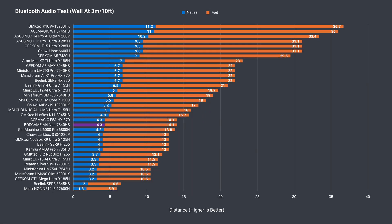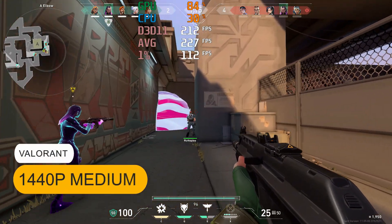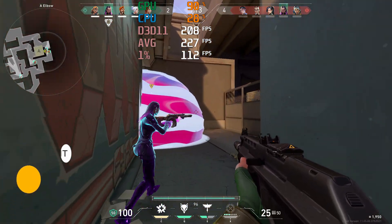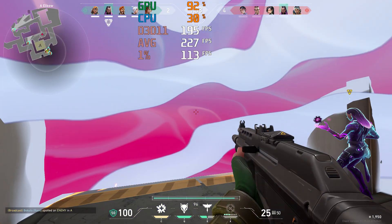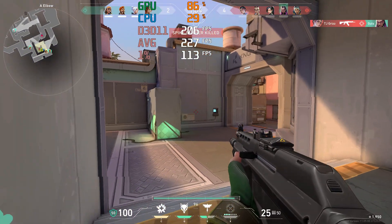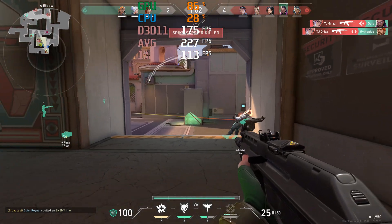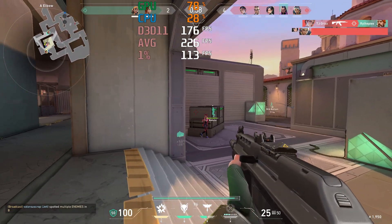Bluetooth range is nothing amazing — it's a bit below average, but it's acceptable. More important is the wireless range, and happy to report my usual tests of playing a full game of Valorant at 12 metres or 39 feet from the router using the 5GHz band showed no connection problem notifications. The game also requires secure boot to run, so I can test that too.